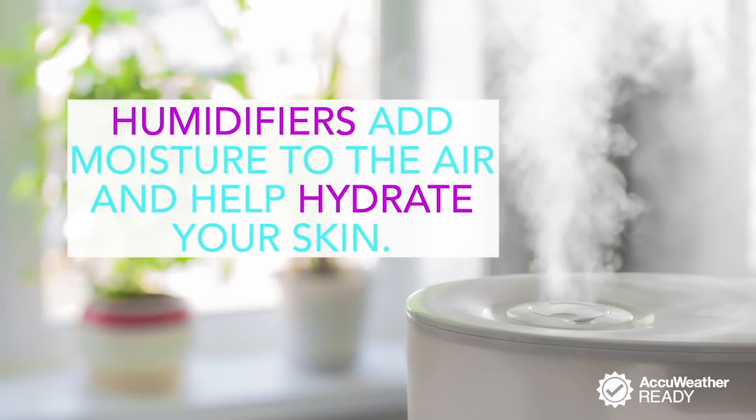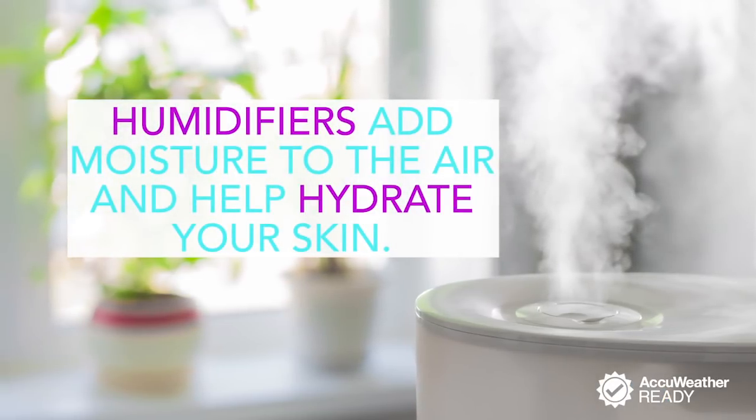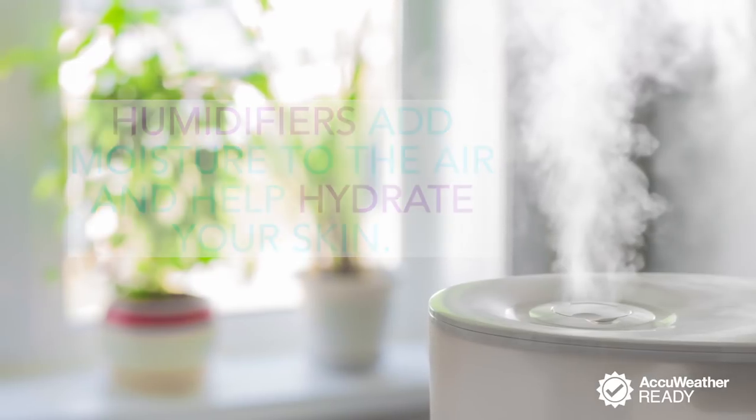Put a humidifier in your bedroom. It'll add moisture to the air, which helps regulate your bedroom's environment and keep your skin nice and hydrated.